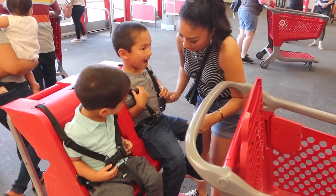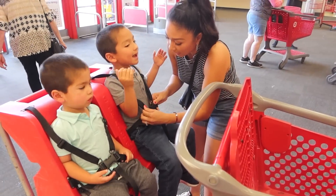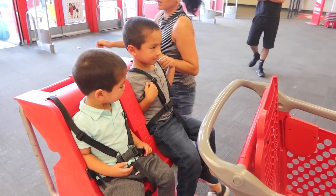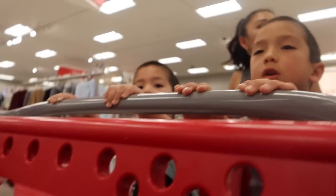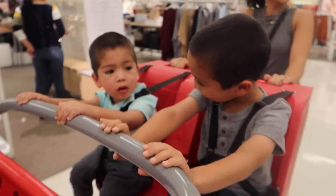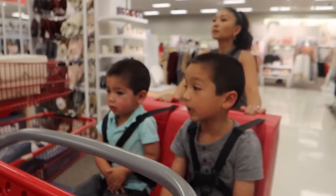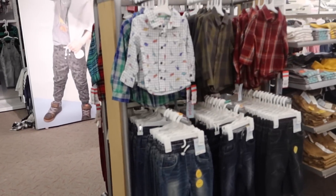Alright, let's get started shopping at Target. The first thing I do is look for this cart — I like it because it seats two instead of just one kid. Here we go, let's get shopping, and the boys had the cutest conversation.